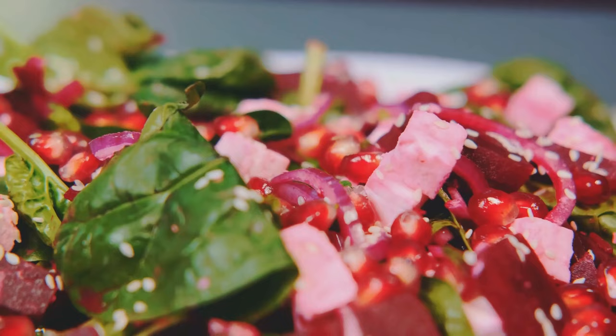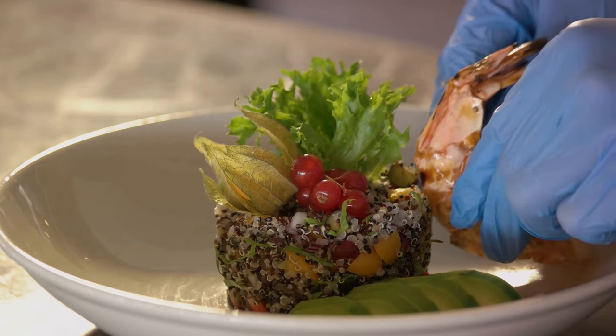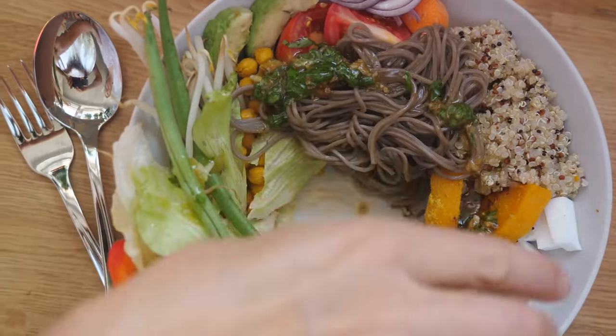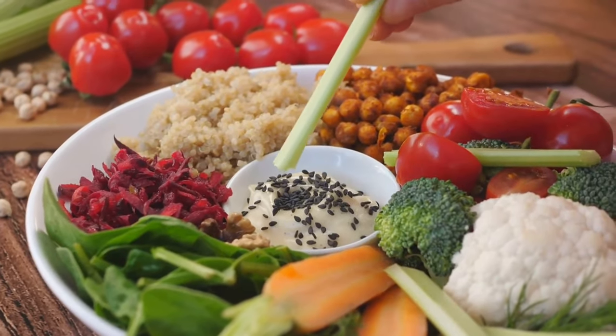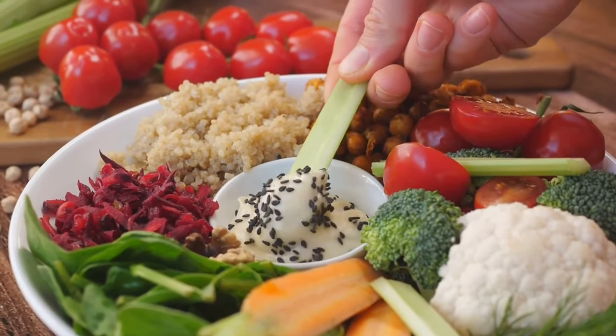For the dressing, whisk together two tablespoons of olive oil, the juice of one lemon, and a pinch of salt and pepper. Drizzle this tangy concoction over our vibrant salad and give it a good toss. The final result is not just a salad but a feast for the senses — its taste, texture, and nutritional value make it a power-packed meal. There you have it, a quinoa power salad that's as tasty as it is nutritious.